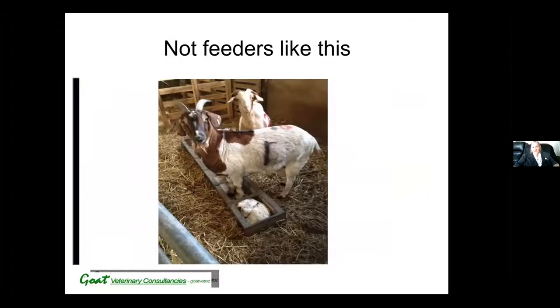Don't use feeders where they can put their feet in or where kids can jump in, as they will transfer worm larvae into their feed.